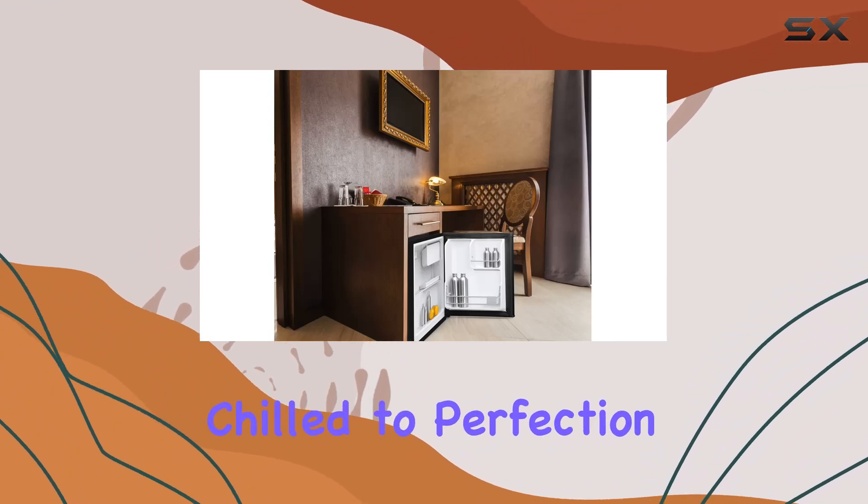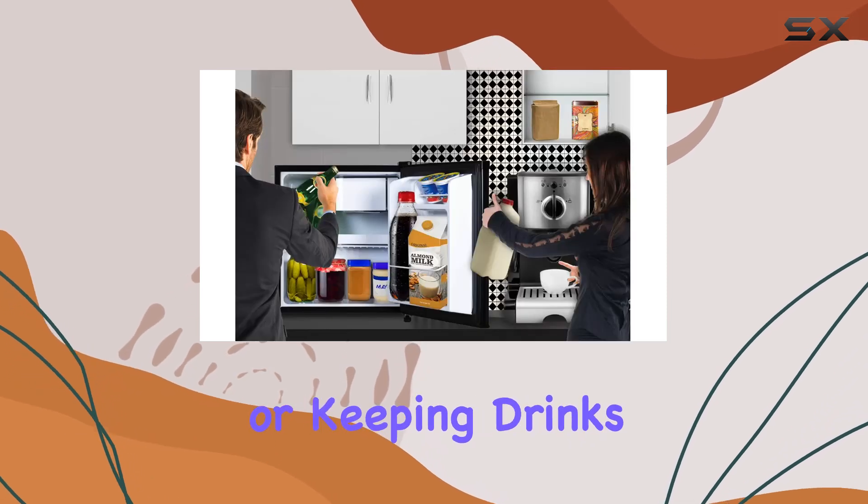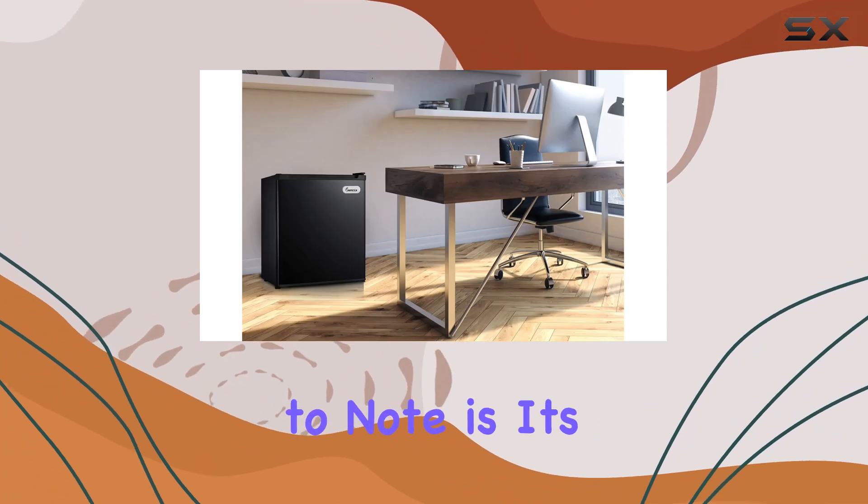This refrigerator keeps your food and beverages chilled to perfection thanks to its efficient cooling system. Whether you're stocking up on groceries or keeping drinks cold for a gathering, you can rely on this fridge to do the job.